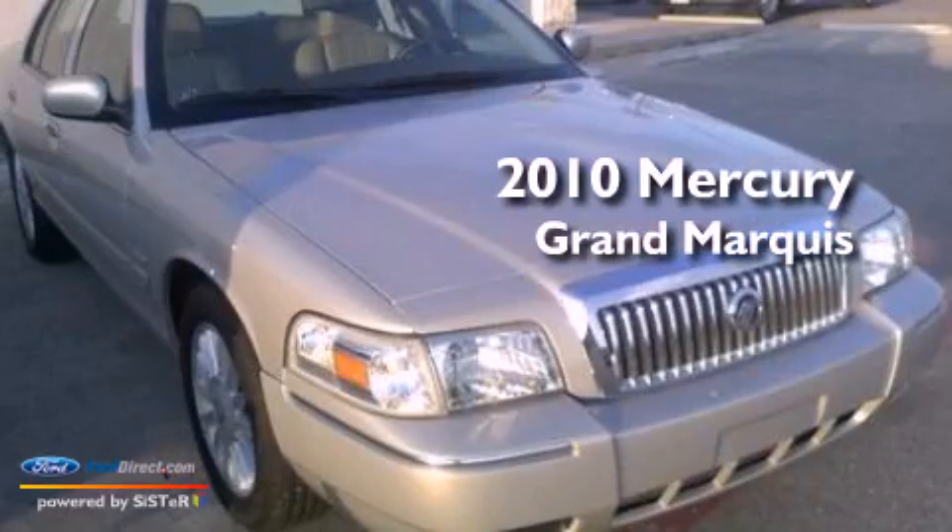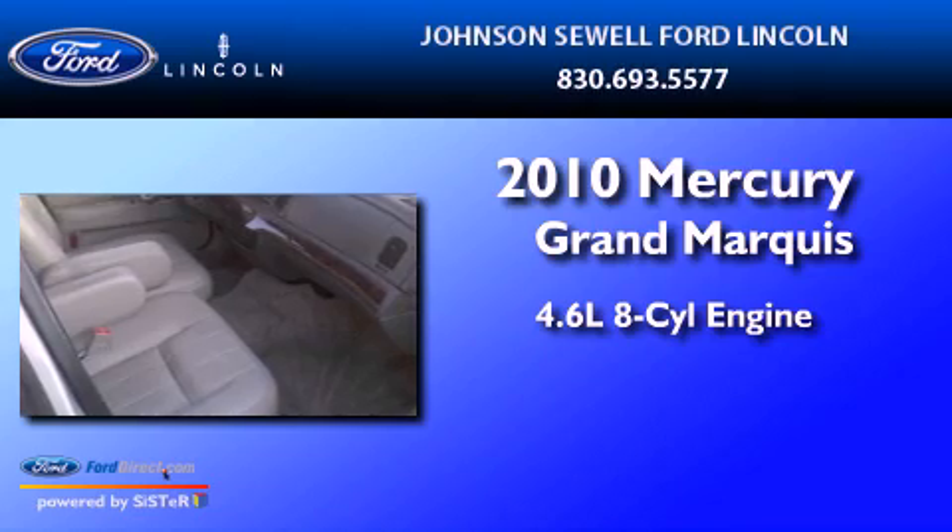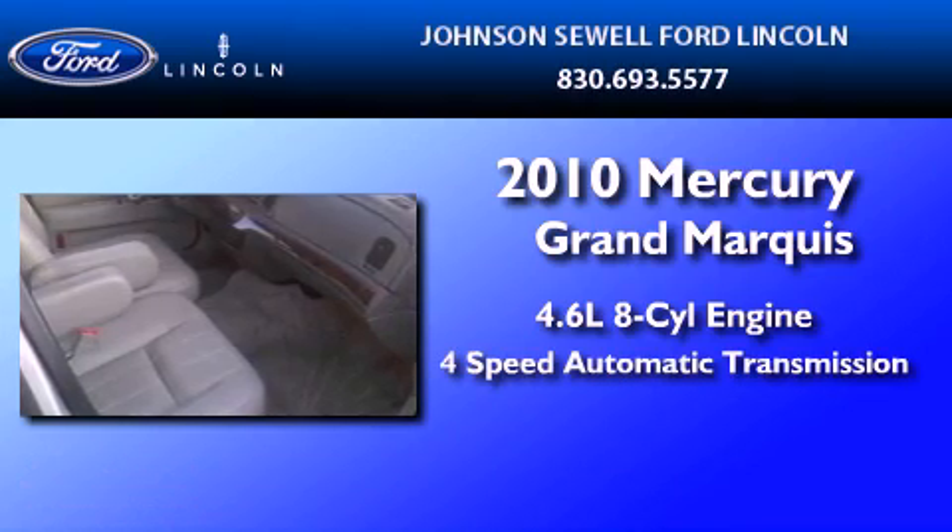This is a 2010 Mercury Grand Marquis. It features a 4.6-liter 8-cylinder engine and a 4-speed automatic transmission.